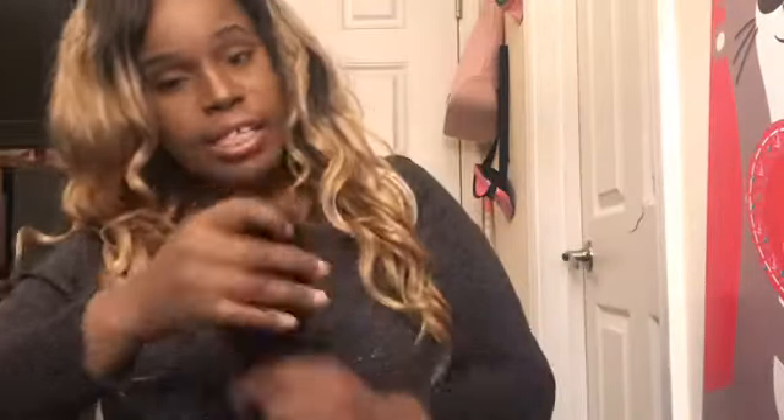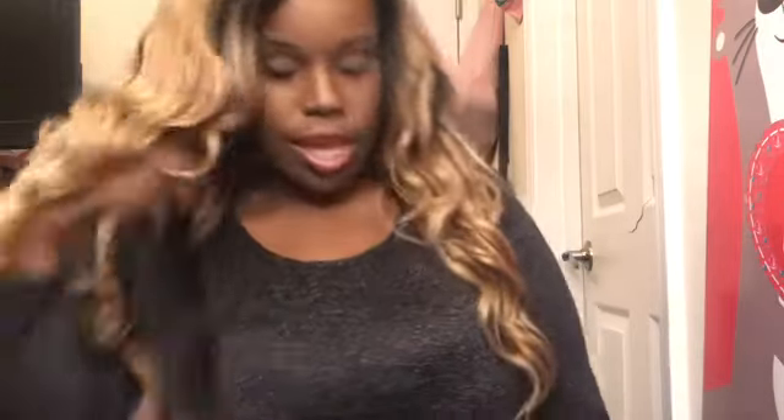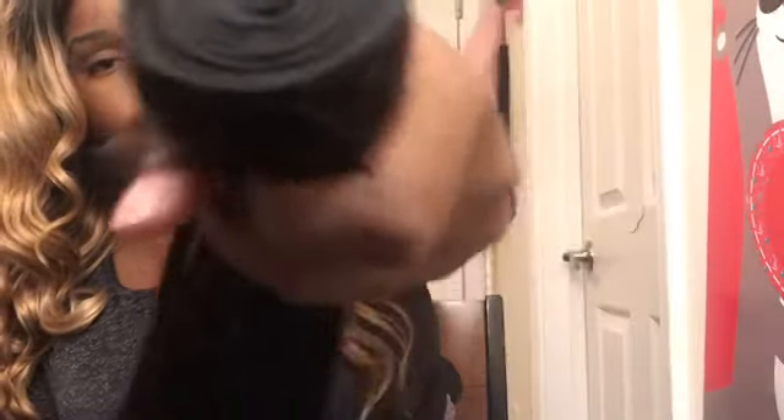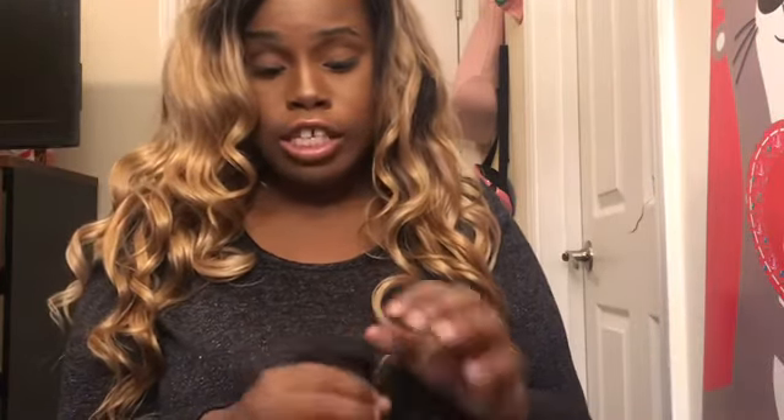This is my 22-inch bundle. This hair definitely has a hair smell, but it's not fishy — a lot of people say theirs have a fishy smell, but this just smells like hair. You can see how thick the weft is, and for a 22-inch, this is pretty thick. And it has basically no flyaways at all.